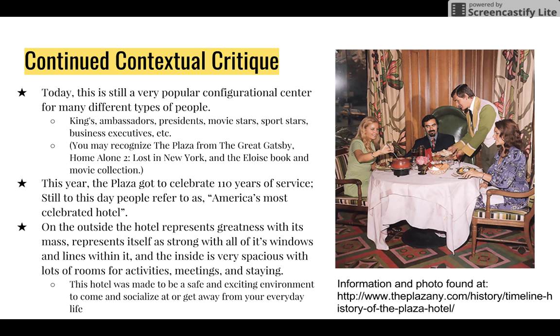Today, the Plaza is still a very popular gathering center for many different types of people — kings, ambassadors, presidents, movie stars, sports stars, business executives, you name it. You may actually recognize the Plaza from The Great Gatsby, Home Alone 2: Lost in New York, and the Eloise book and movie collection. This year, the Plaza got to celebrate 110 years of service. Still to this day, people refer to it as America's most celebrated hotel.